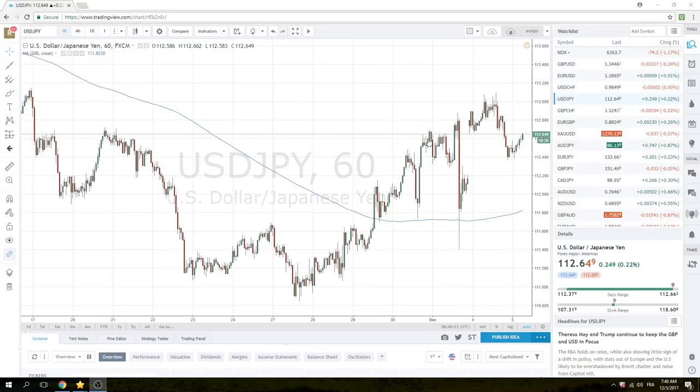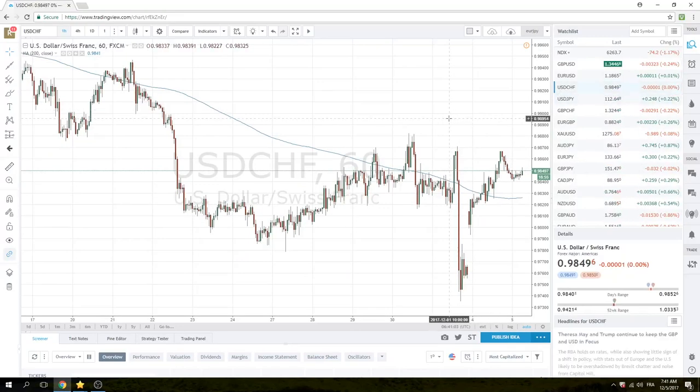We like this to continue higher and we like bonds lower based on this tax news. Simple as that. We feel like liquidation of bond portfolios held overseas — quote unquote overseas — by U.S. corporates is going to force rates higher, and higher rates are going to lead to dollar-yen and dollar-swiss higher.